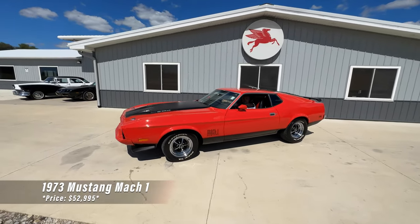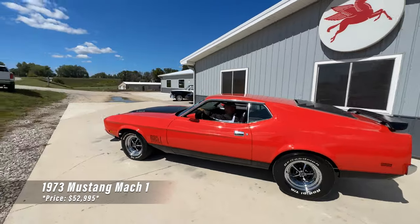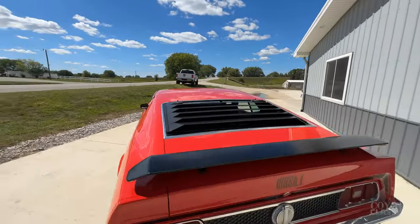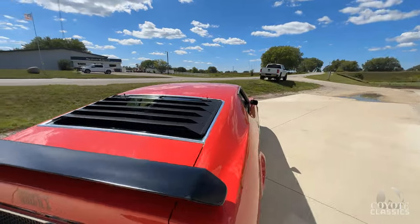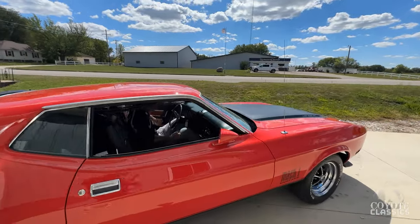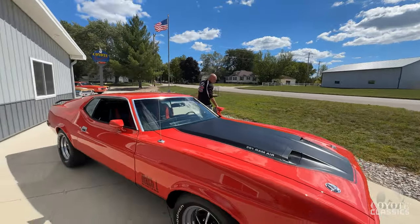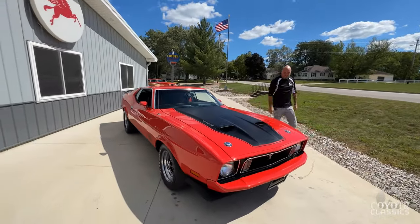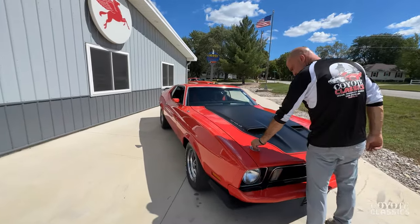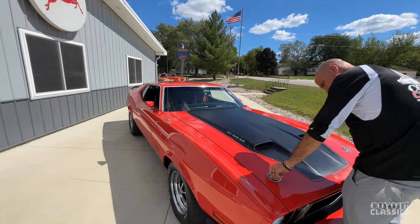This 1973 Mach 1 right here is an absolute show winner. Factory Q-code 351 Cobra Jet car that's undergone a meticulous restoration. Great sound and dual exhaust. Loaded with options such as air, power windows, deluxe interior, Ram Air 351 Cobra Jet, power steering, power brakes, tilt wheel, and rim-blown steering wheel.